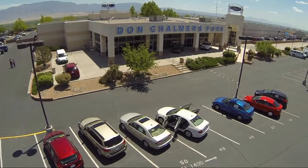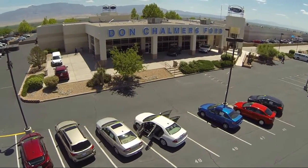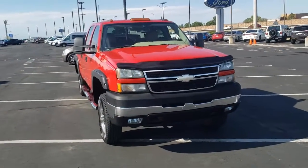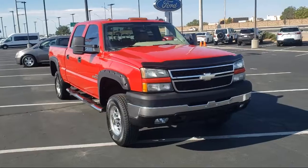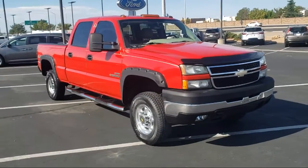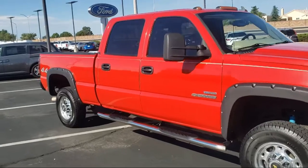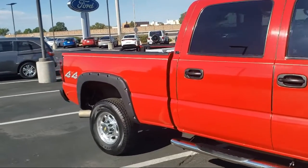Welcome to Don Chalmers Ford, and here's a look at another one of our vehicles from our great selection. It comes equipped with Bose Premium Audio System, heated door mirrors, chrome bumpers, six-way power driver's seat adjuster, leather steering wheel with auto tilt-away, and keyless entry.